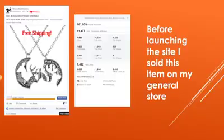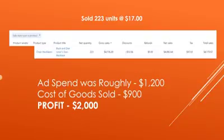Before I even launched King Camel, I sold this particular item on my general store. We launched this on November 1st, 2015. It's a Bucking Doe lover's pendant necklace, which is towards the hunting niche, the outdoor type niche. As you can see, the post reached about 160,000 people. We had about 6,300 likes, 2,300 shares, and about 1,800 link clicks. We sold about 223 units at about $17 a piece. Ad spend was around $1,200, cost of goods sold was around $900, so we profited roughly about $2,000, give or take.